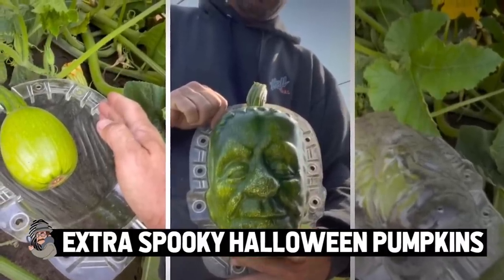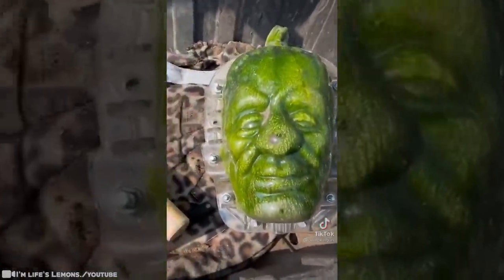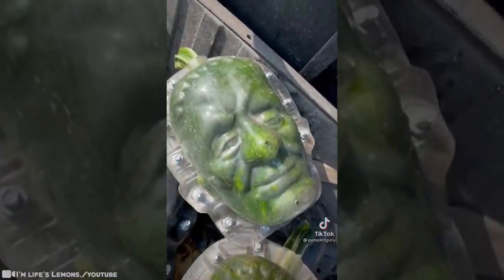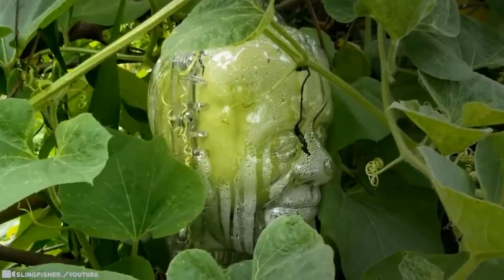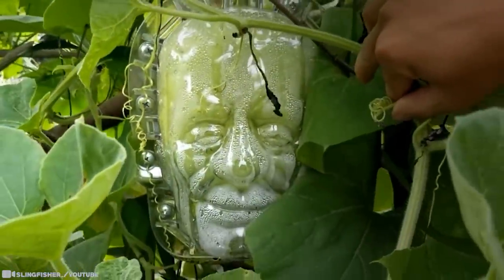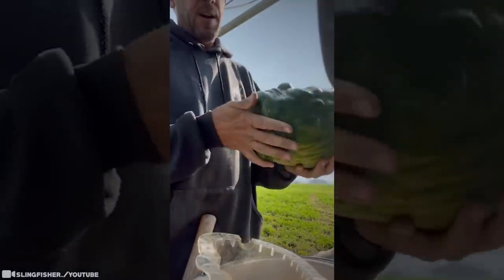Extra Spooky Halloween Pumpkins. Do you love Halloween? This trick will take your spook game to the next level. You can have Frankenstein on your pumpkins in a way that's much more cool than a mere carving. In this case, Frankenstein's monster is the pumpkin. Jim Siemens of the Cache Valley Giant Pumpkins in Benson, Utah, created this great way to get more monsters in your life.